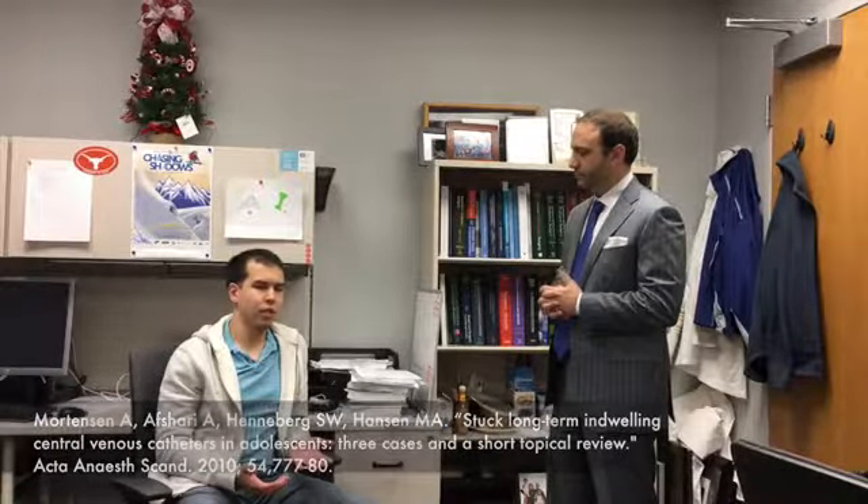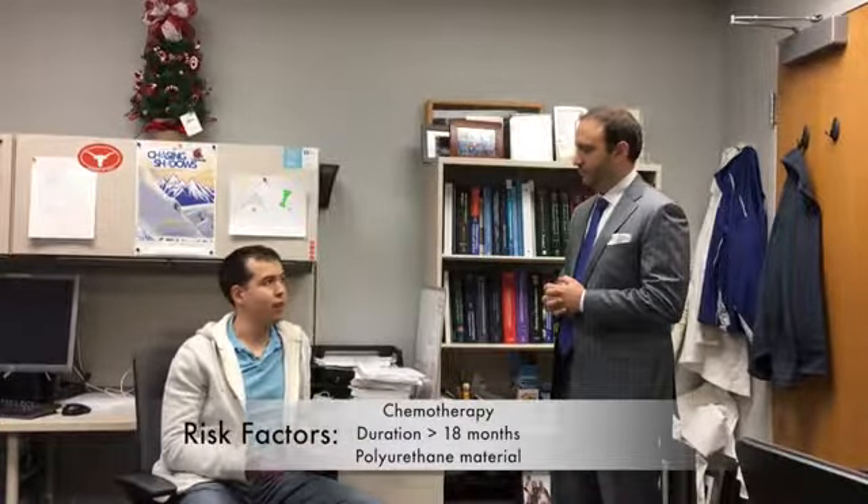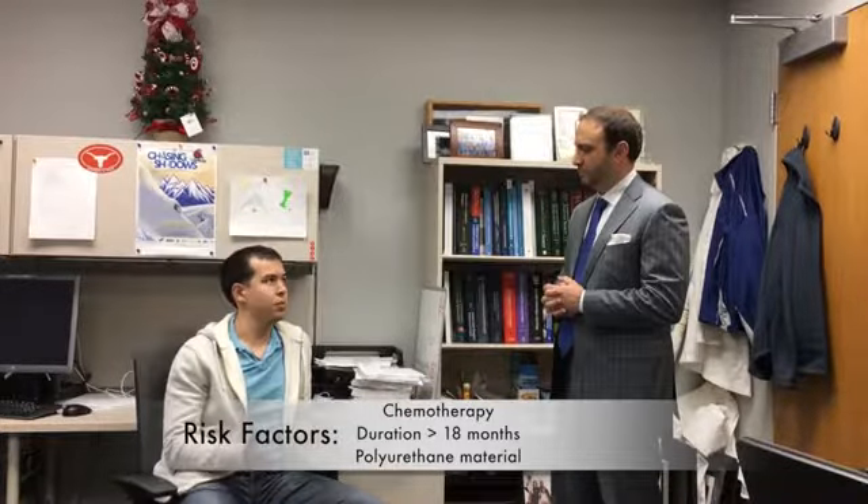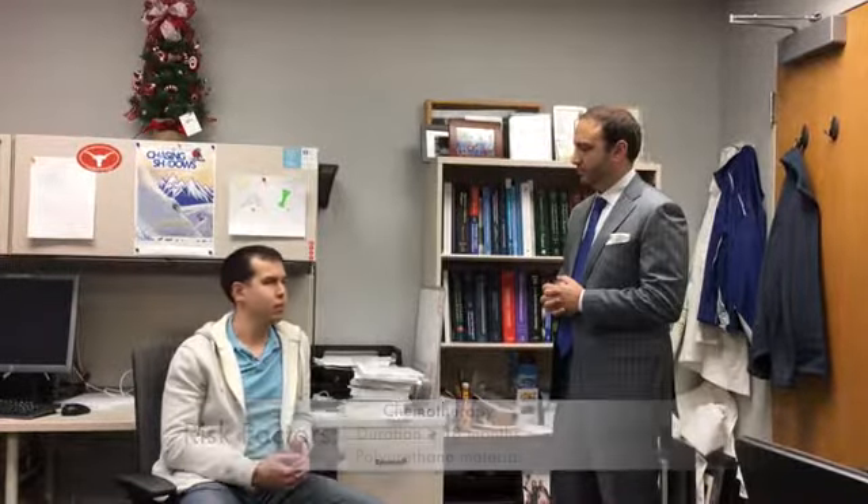So who's at risk for this? Looking at large case series, the risk factors for catheter retention seem to be patients who have chemotherapy infused through their lines, patients who have catheters that are indwelling for longer than about a year and a half, and there seems to be an association with polyurethane catheter material when compared with silicone catheters.